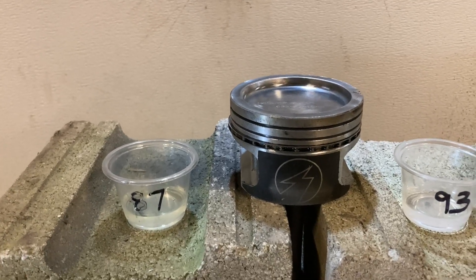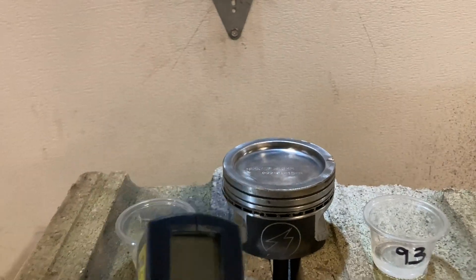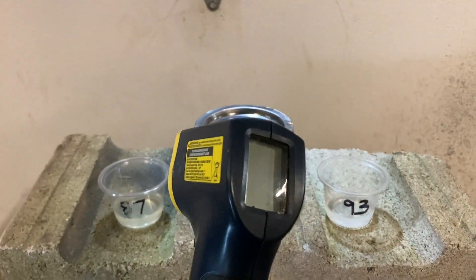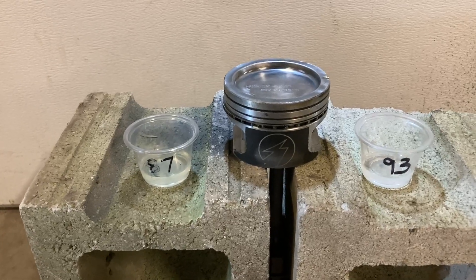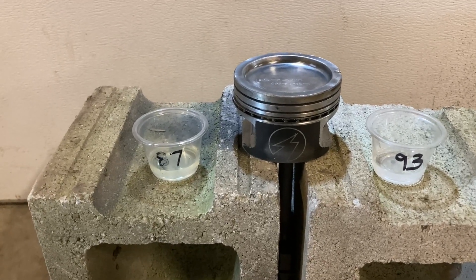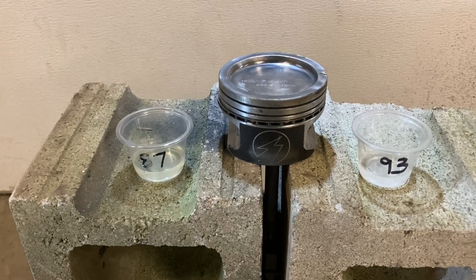Hopefully my camera does it justice and gives us usable data. I've also got a temperature gun and I'm going to try to measure the temperature difference between the two fuels, if there is any. A couple of people suggested that as well. I'm going to try to set this up and hopefully it goes well — wish me luck.